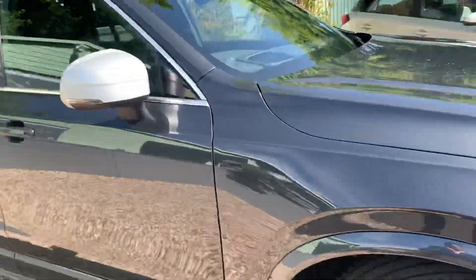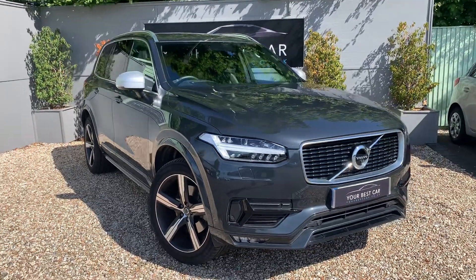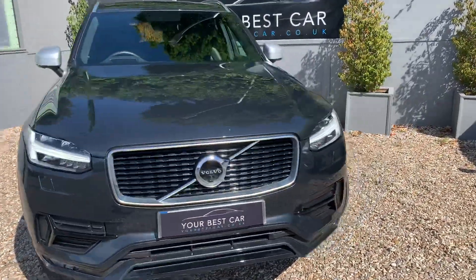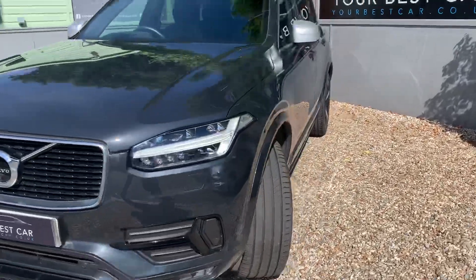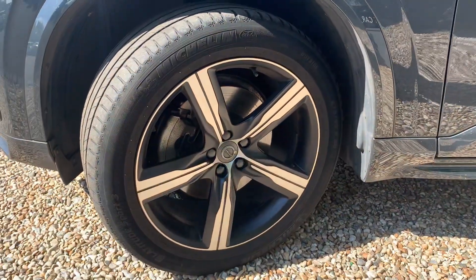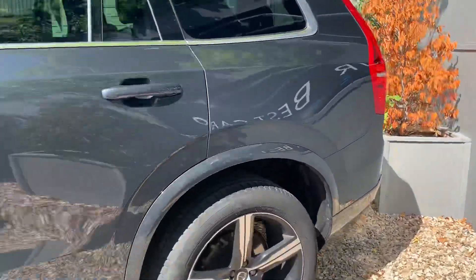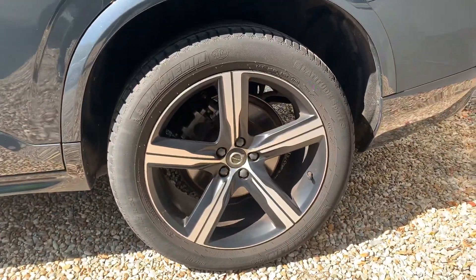What I'm going to do is just wander down the other side of the car so you can get a real good feel for it as well. It is a favorite here at YBC, the Savile Gray, because I think it makes all the black accents just pop a little bit more on the car. It also gives it that classy look — just stunning throughout.